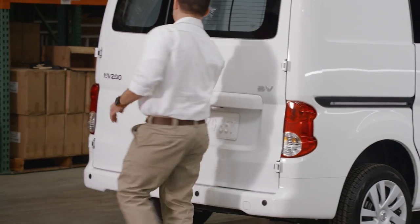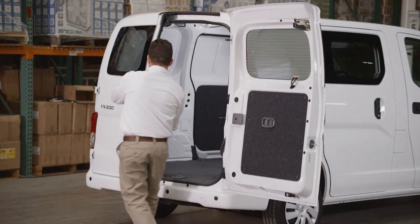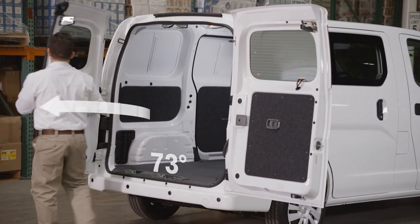At the rear, you've got 40-60 split doors. The right door is larger to give greater access, while the shorter left door intrudes less into traffic when it's open.